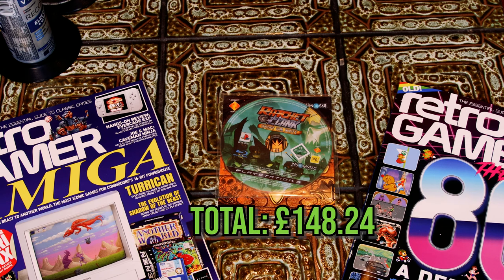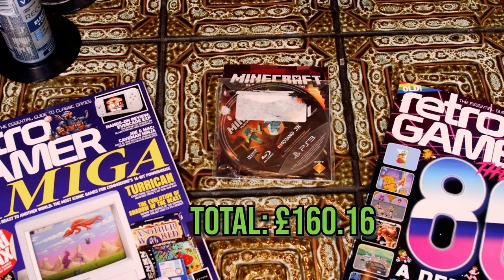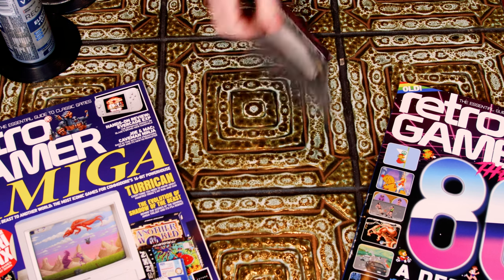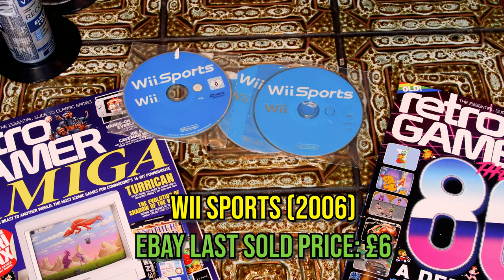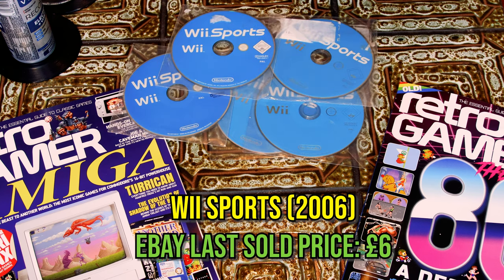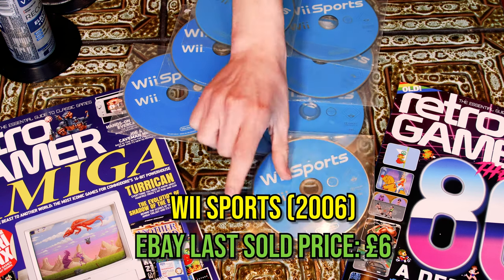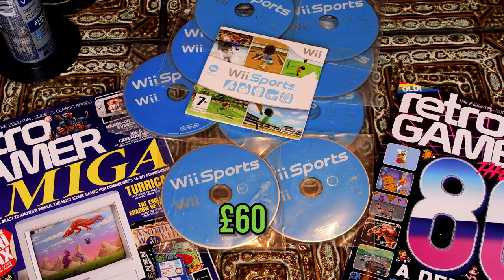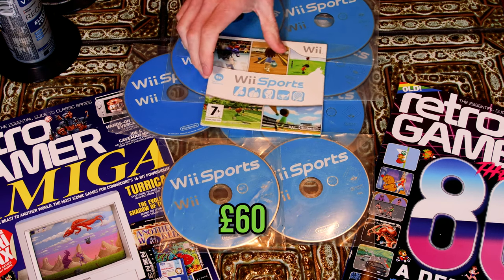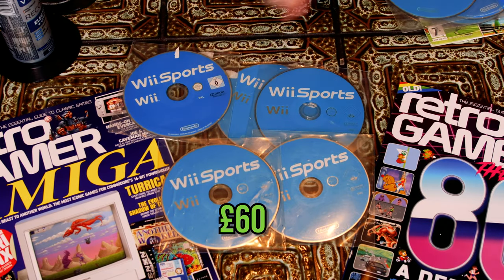Ratchet and Clank: Quest for Booty — aren't we all on a Quest for Booty? Minecraft for the PS3, another classic. I don't know why people are still paying £12 for this unboxed today. Speaking of things that are bizarre, this blue box of treasures had so many copies of Wii Sports and people are still buying these for £6. Who is buying unboxed copies of Wii Sports? Anyway, there were 10 of them — so that's £60 added to the total. I've almost paid off the entire box with unboxed copies of Wii Sports!